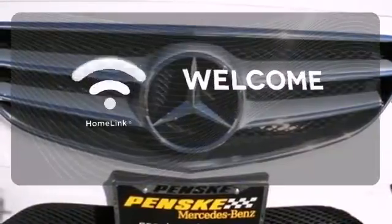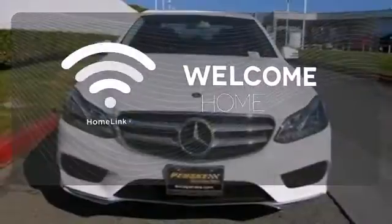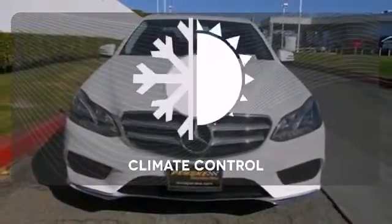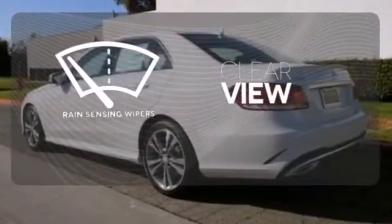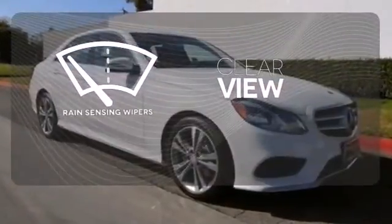Program garage door openers, gates and lighting systems with HomeLink. Set it and forget it with the climate control. Keep your attention where it's needed and let the rain-sensing wipers maintain a clear view.